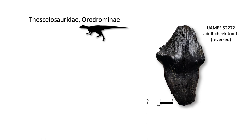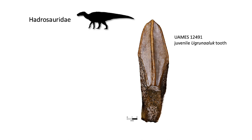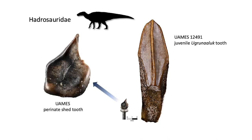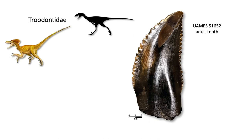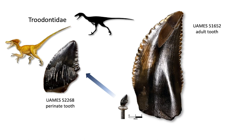We also have teeth from a group called Thescelosauridae — small plant-eating dinosaurs; a small species, not yet named, but clearly with very tiny teeth. We have very tiny teeth from duck-billed dinosaurs like Agrunolook. In fact, some teeth are so small that if you sneeze while working with them, they literally blow away and disappear before your eyes. We have teeth of meat-eaters as well, like Troodontids. Troodon is a well-known meat-eating dinosaur we have teeth of from the Prince Creek Formation. Here is an adult-sized tooth, but we are now finding perinatal-sized teeth as well — a baby Troodon from the Prince Creek Formation.